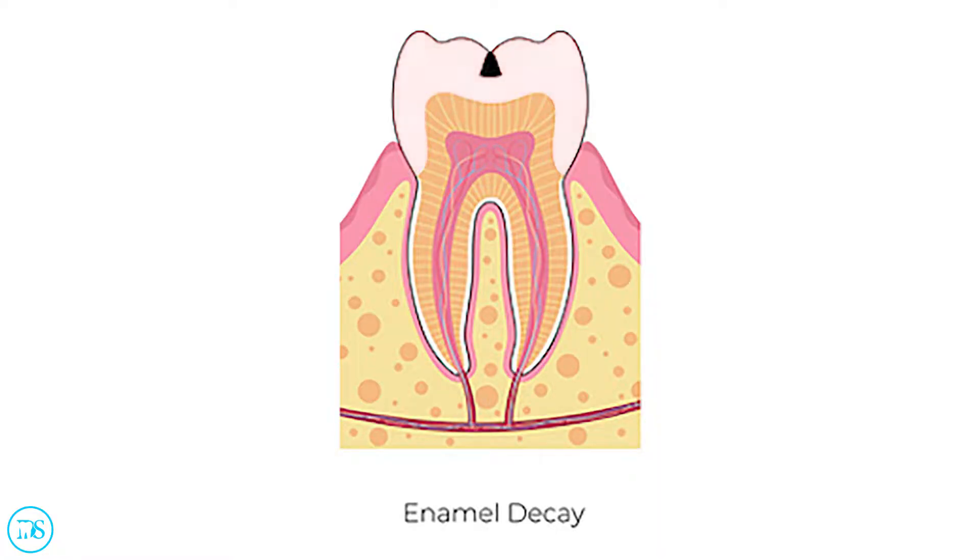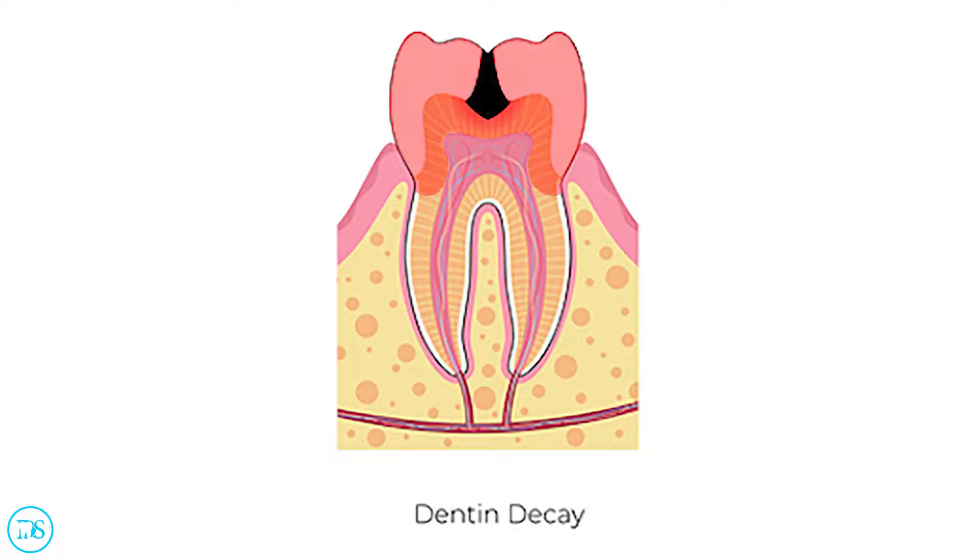So if this cavity is still in your enamel, or the outer layer of your teeth, then it doesn't need a filling — it can actually be reversed. But once this cavity has reached your dentin, or the inner layer of your teeth, now it has to have a filling and there's no way to reverse it. Your dentin is a lot weaker than your enamel, so once these bacteria have gotten there, they're going to start spreading a lot faster.